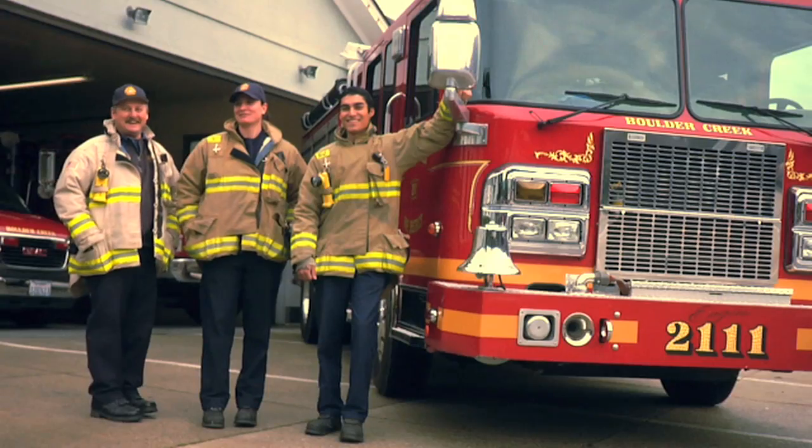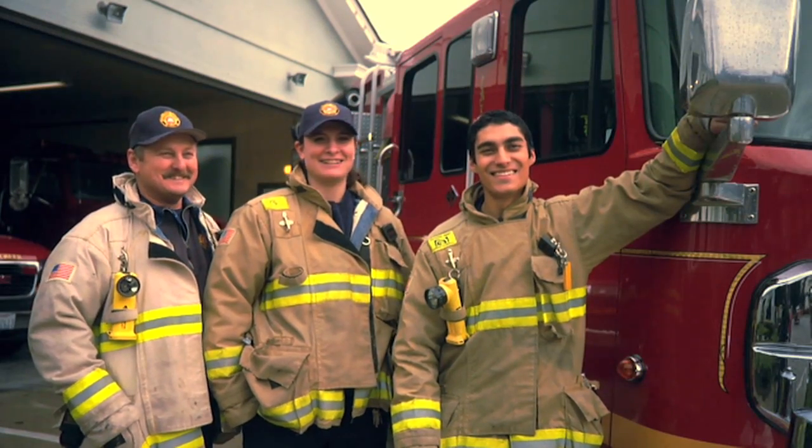PG&E keeps raising their rates and my bill is staying the same. In 2012 we're going to be buying a new engine, so obviously we're saving for that. The money I'm saving on my electricity bill is sending my daughter to college.